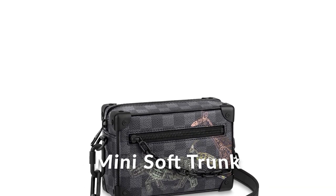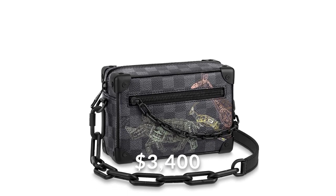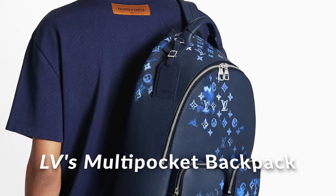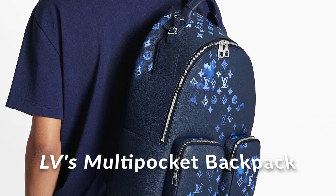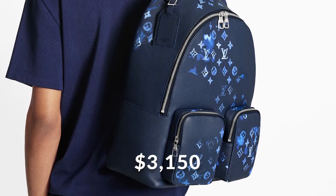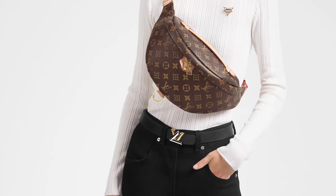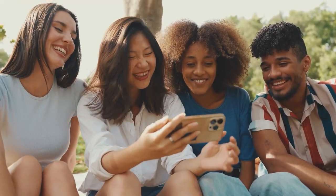A mini Soft Trunk bombarded with caricatures and color will be priced at $3,400. Elvie's Multi-Pocket Backpack will also be given a new design and released for the comic collection — the backpack in its new design will be $3,150, and a bomb bag is priced at $2,500. These new designs will appeal to many fans of comics and give the brand more attention from its male customers.